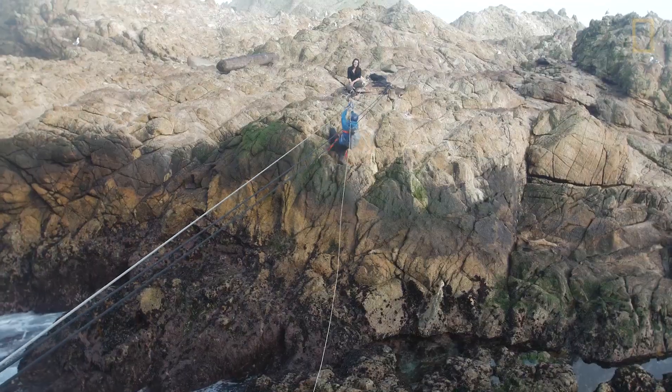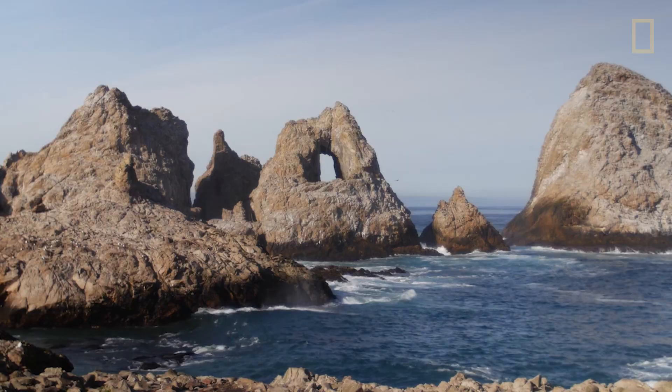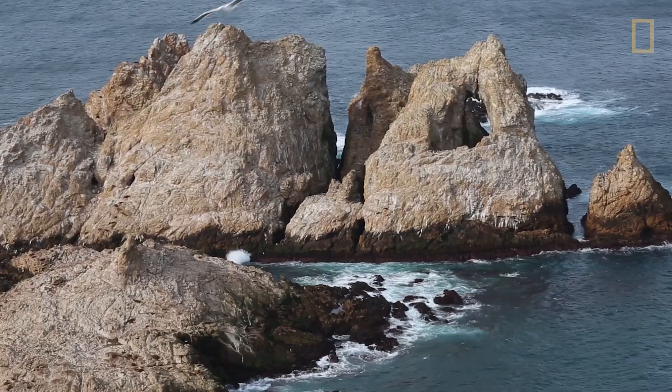Oh, man. Together, they're making an interactive map of the island's various landscapes and landforms.